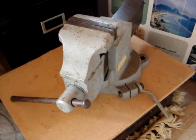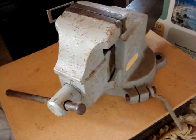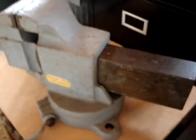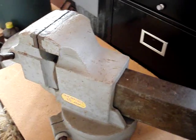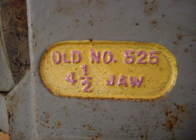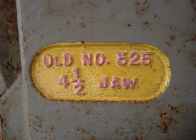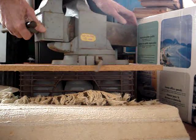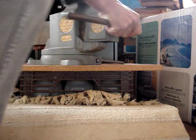I'm willing to swap it, trade it, sell it — barter, it's all negotiable. It's painted gray. The old model number — can you read that? It's the 525, four-and-a-half-inch jaw. She's a biggie. Let me show you the other side because this thing is really exciting — it's well worth the weight.